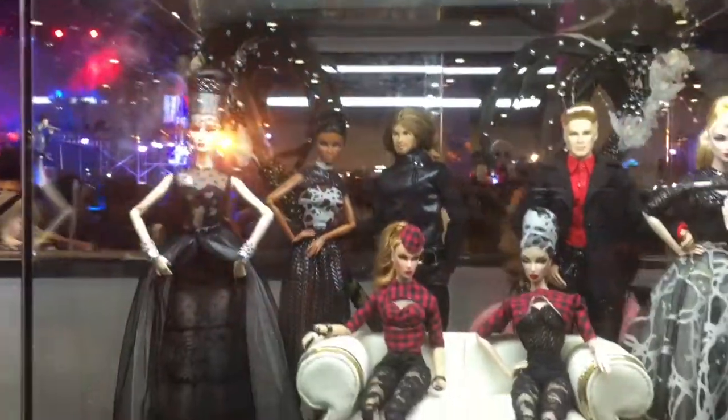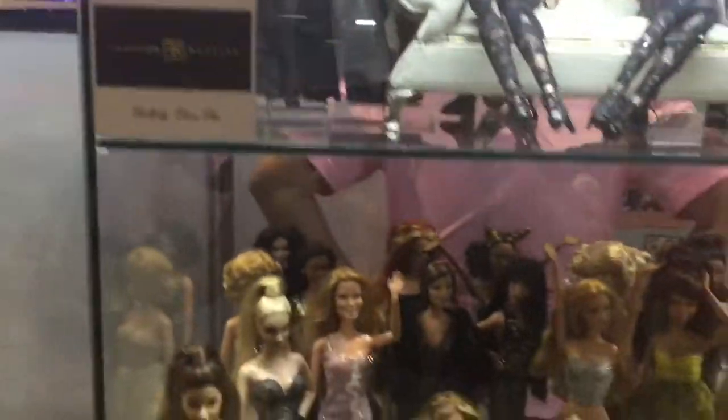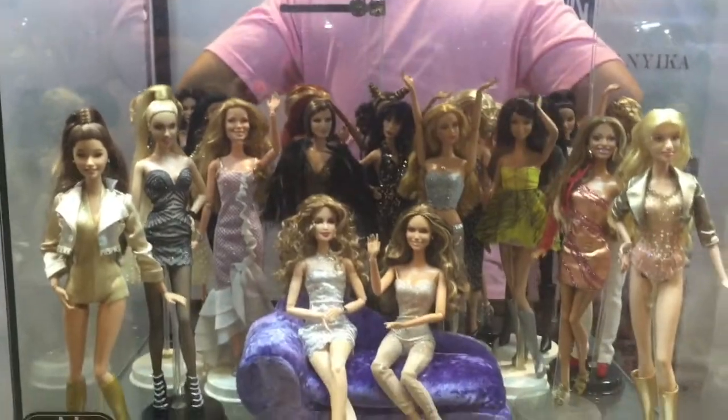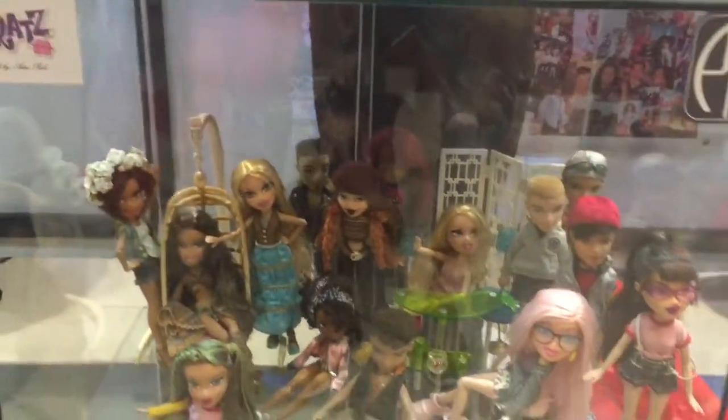And Thor. We also have some dolls on display — not sure which line these are from, Barbie or Bratz.